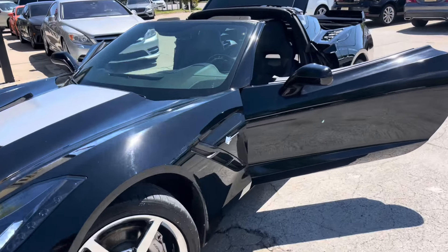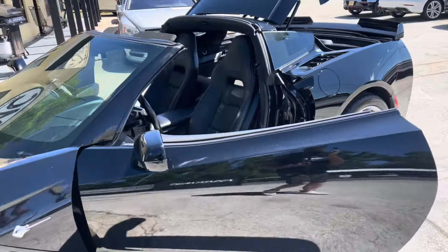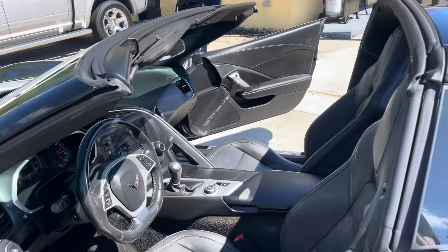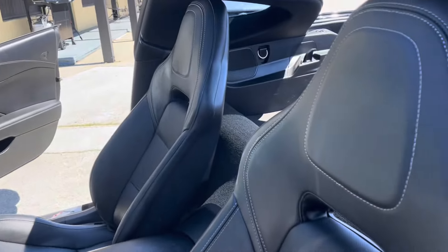Moving right along, let's take a look at the interior. Of course, black on black leather — it's in great shape, no rips, no tears.